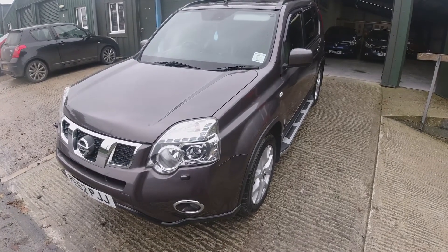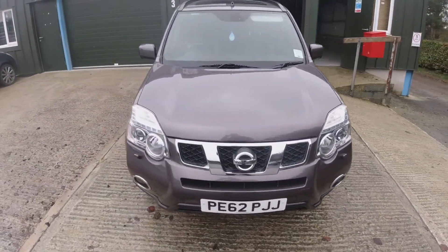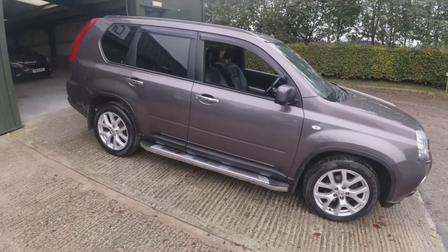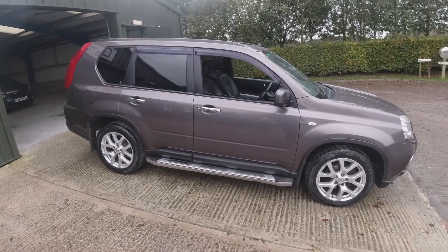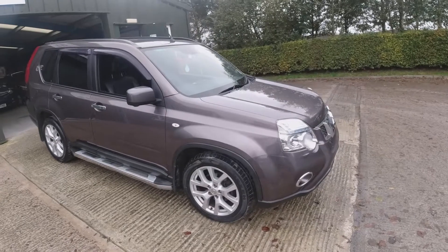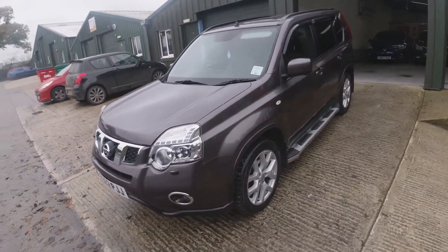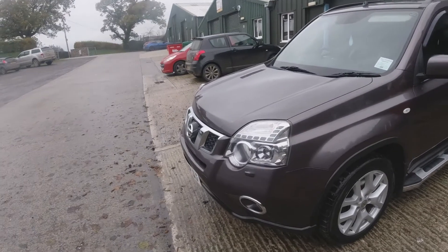Hi, James at CT Cars here with another walk-around video of one of our sales vehicles. Today we've got this fantastic 2012 Nissan X-Trail 2 litre Tecna automatic — a fantastic looking vehicle in really great condition with a full main dealer Nissan service history. Not often you get that when they get to this kind of age. A really fantastic looking car and a cracking spec, beautiful drive. We'll go around the car panel by panel for those considering a distance purchase, so you know exactly what would be arriving, and then we'll go to the interior and perhaps even have a little test drive.